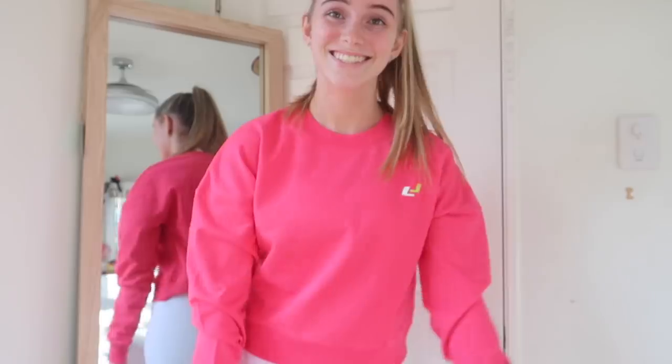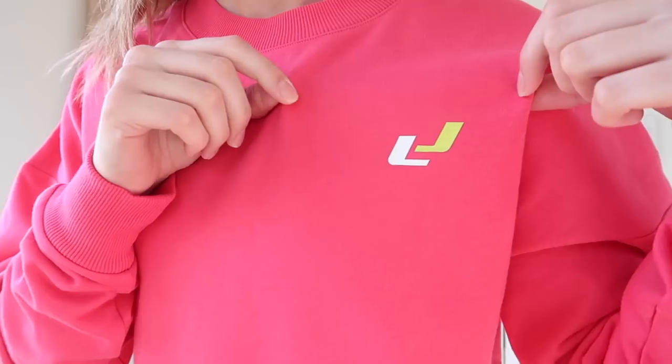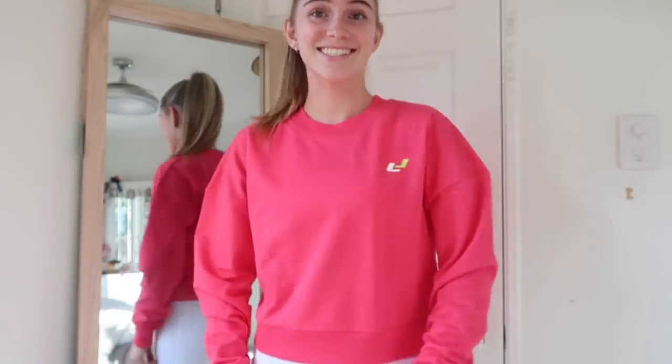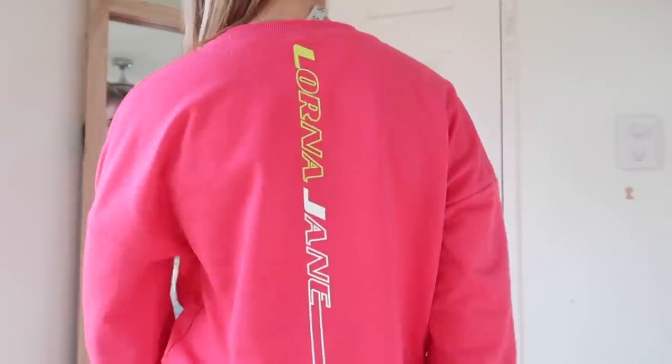Moving on to the second set. First up is this jumper — it's a cropped bright pink jumper with the Lorna Jane logo on the front, which is the LJ logo in lime green and white. On the back it's got 'Lorna Jane' written vertically, which looks so sick. That's called the Swerve Sweat.